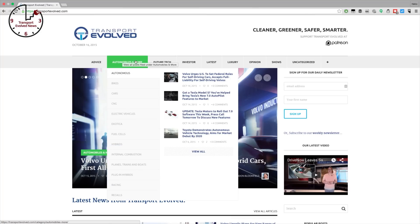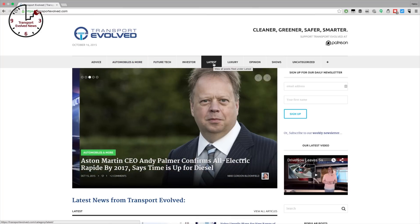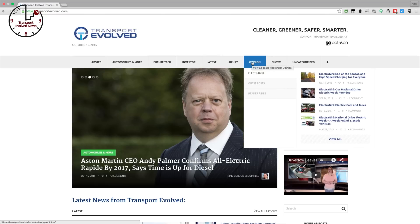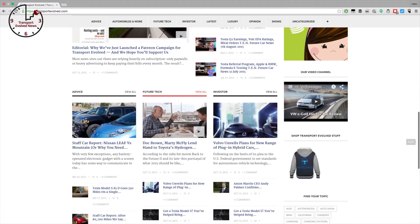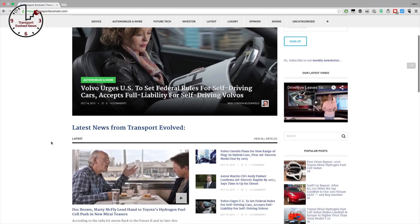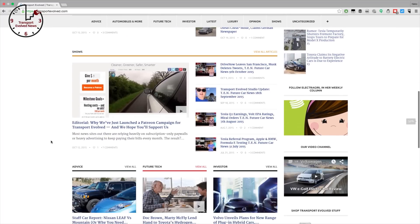Enjoying today's show on YouTube and want to read the stories we're referring to today? Just head to our website at transportevolved.com/TEN where you'll find today's show notes, as well as links to the latest future car news, buying guides, tech primers and car reviews.